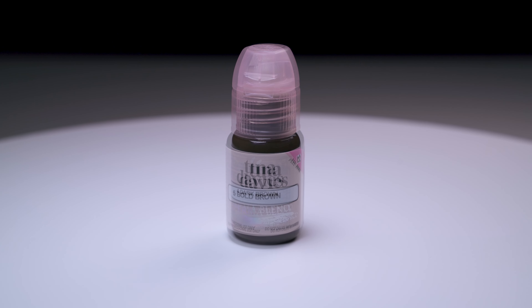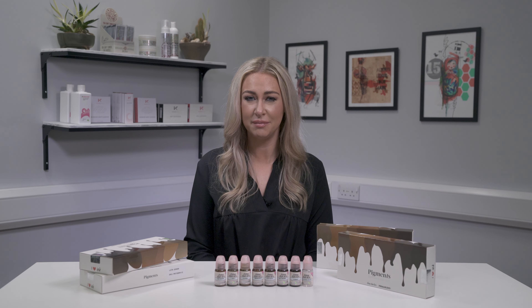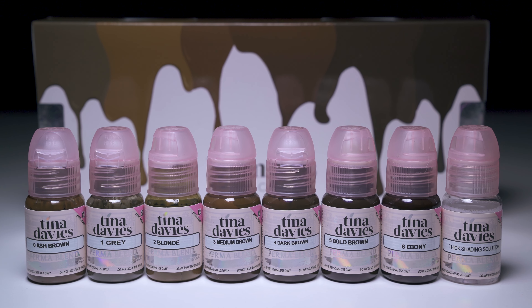Each shade comes in a 15 milliliter bottle and has been formulated to create vivid, true-to-color healed results on clients. For more sheer, subtle enhancements such as powder brow treatments, shading solution can be added one drop at a time until the desired consistency is achieved for a more translucent effect.